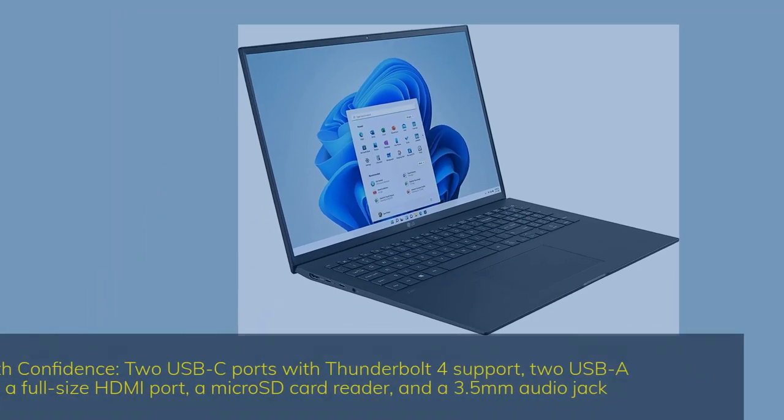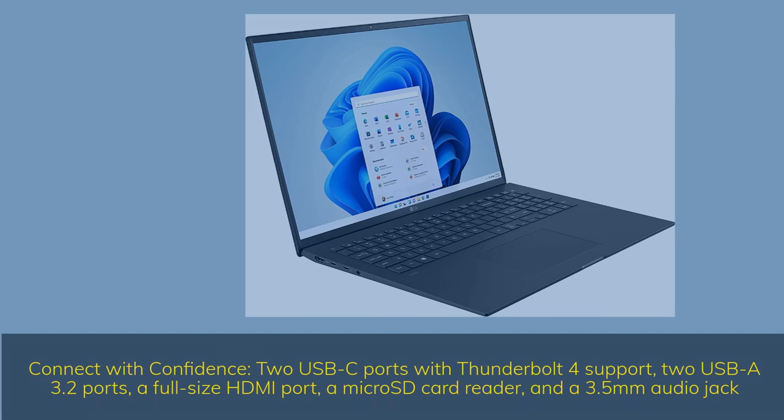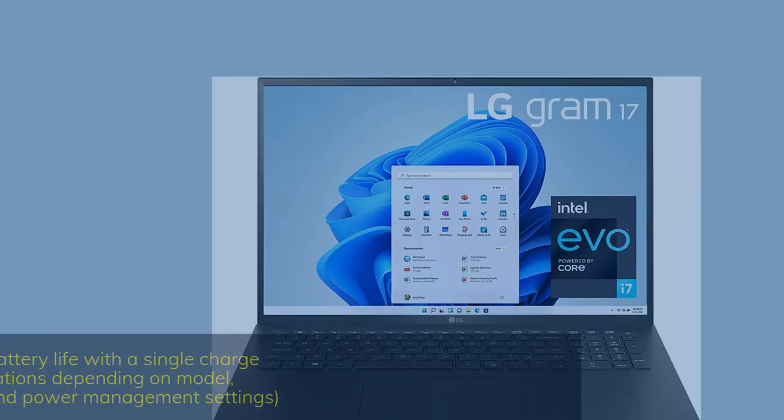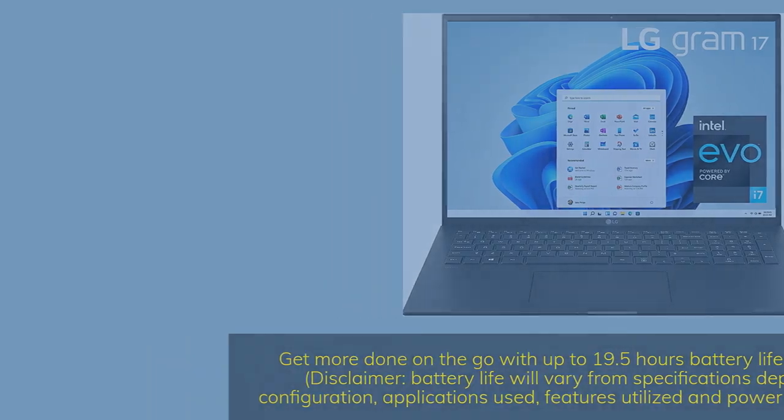Connect with confidence: 2 USB-C ports with Thunderbolt 4 support, 2 USB-A 3.2 ports, a full-size HDMI port, a MicroSD card reader, and a 3.5mm audio jack. Get more done on the go with up to 19.5 hours battery life on a single charge. Disclaimer: battery life will vary from specifications depending on model, configuration, applications used, features utilized, and power management settings.